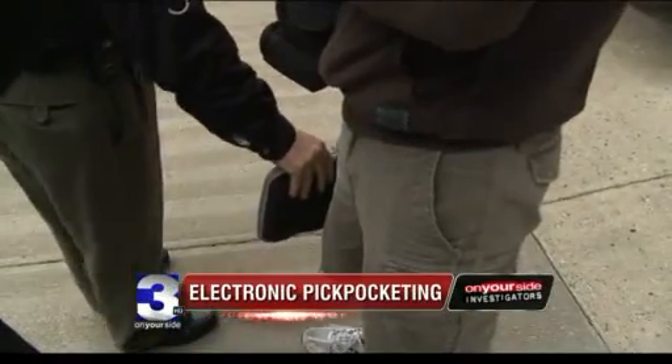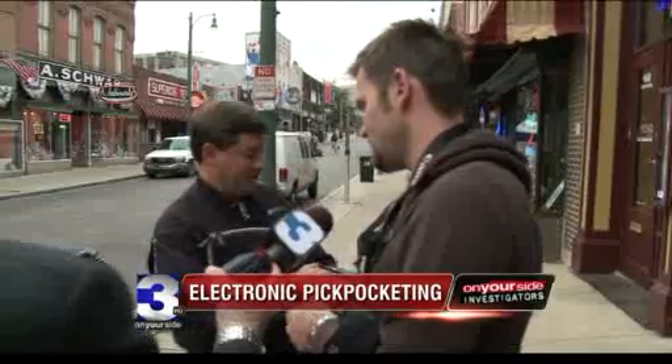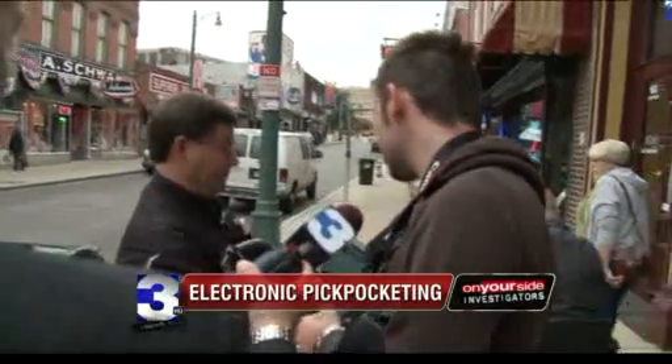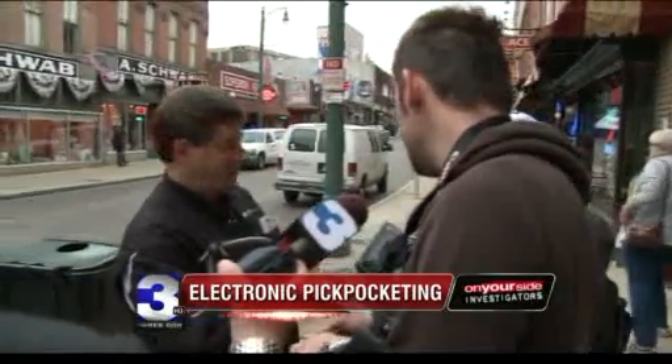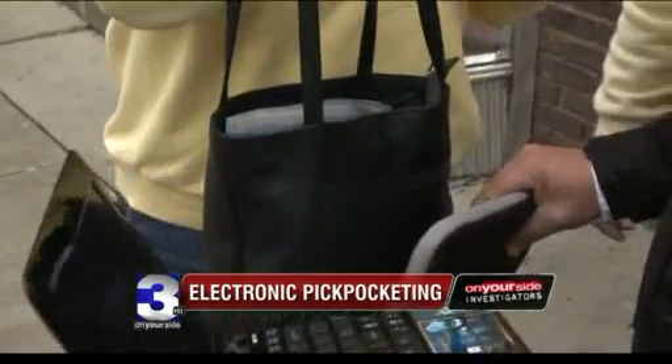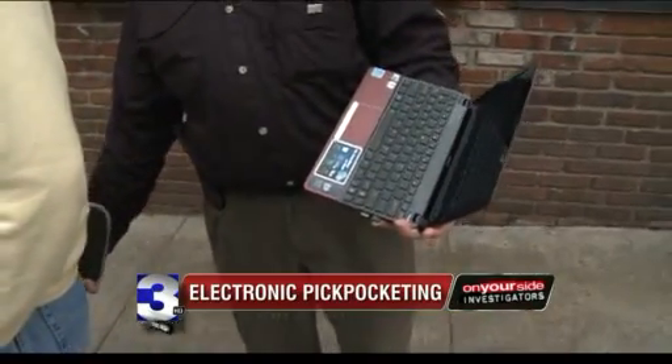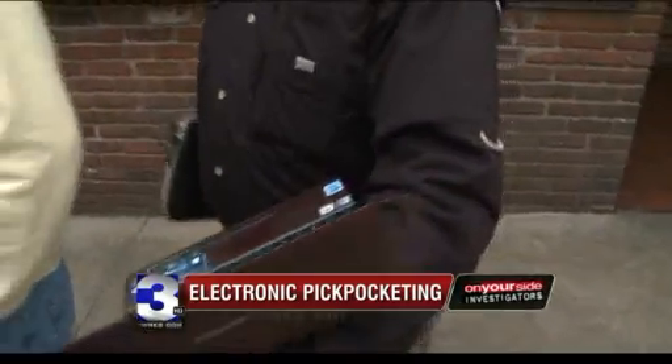Credit card information to steal. There you go — it's a MasterCard. Right now I've got the middle blocked off here, but is that your number and expiration date? Even people who thought there was no way we could pick their pocket electronically without laying a hand on them — I'd say no, you can't — soon found out, yes we could. You have a SunTrust card in there, and that's your account number and expiration date.